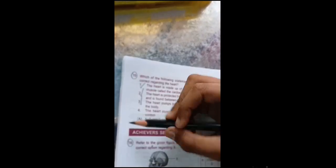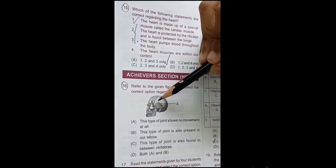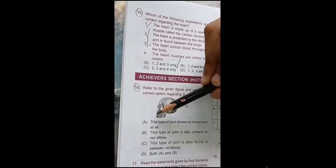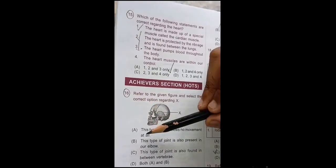Now see the next question. Refer to the given figure and select the correct option regarding X. This is X — this part, this joint. This type of joint shows no movement at all.